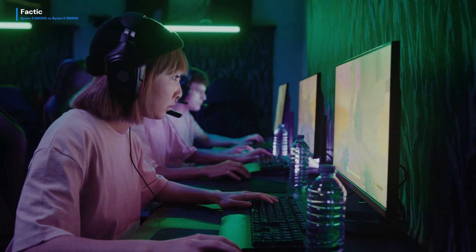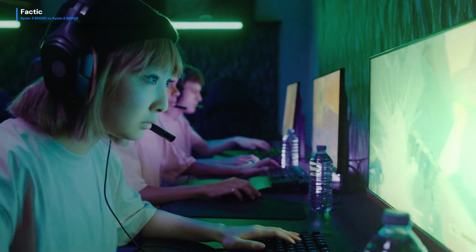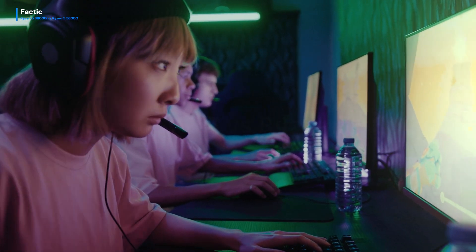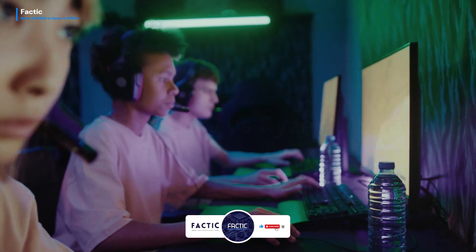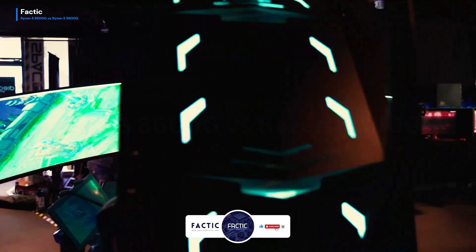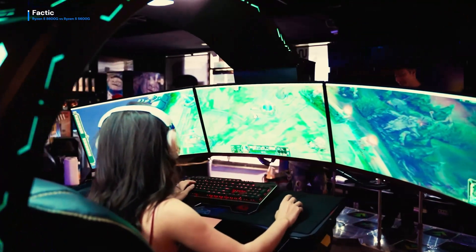It's a showdown of generations, pitting the prowess of the past against the cutting-edge technology of the present. From clock speeds to core counts, we'll dissect the specs and benchmarks to determine which processor reigns supreme. Join me on this journey as we unravel the performance, efficiency, and gaming capabilities of the Ryzen 5 8600G and 5600G. Let the battle of the Ryzen processors commence. Stay tuned for the ultimate verdict.